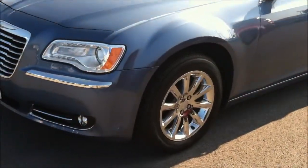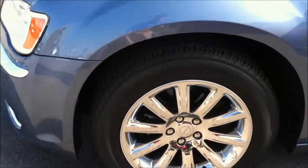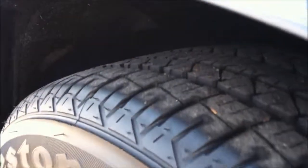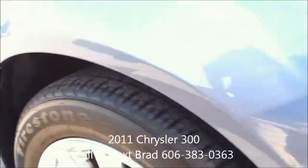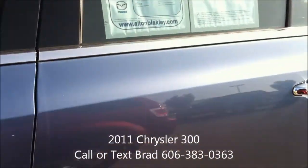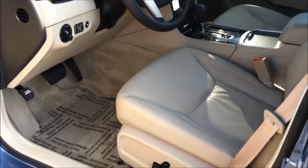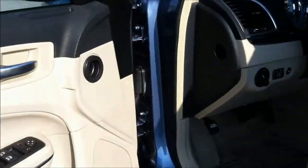It has been very well taken care of. As you can see, it has the chrome clad wheels with excellent Firestone tires on it, a lot of tread left on those tires. Very nice inside and out — leather seating, power seats, power windows, power door locks, and a large power moonroof.